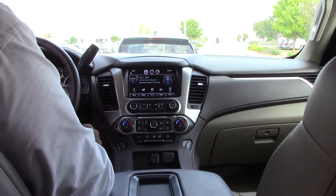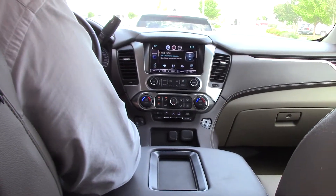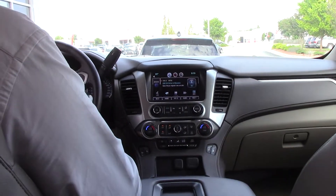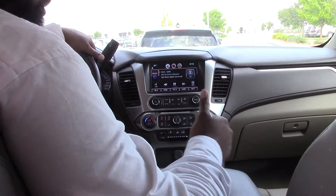Touchscreen. You have heated front seats, collision alert, Bluetooth, 4-wheel drive, parking assist, lane departure sensing, Apple CarPlay, and Android Auto.